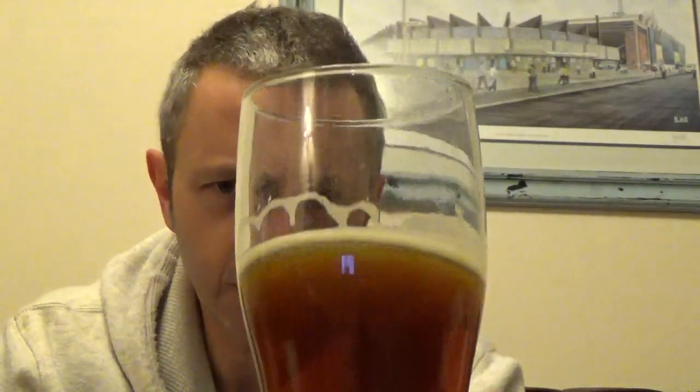Looking at it, it's crystal clear. Caramel. Looks like an English bitter, not overly dark. Let's get a nose on this.